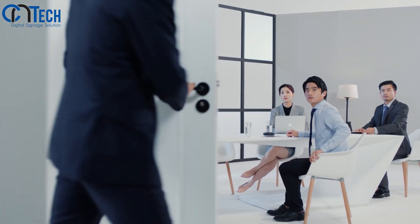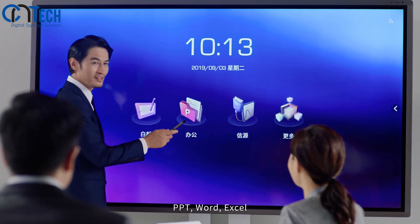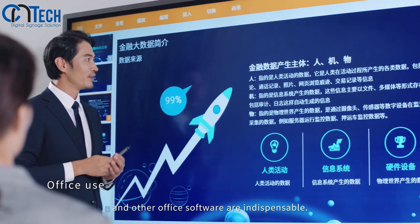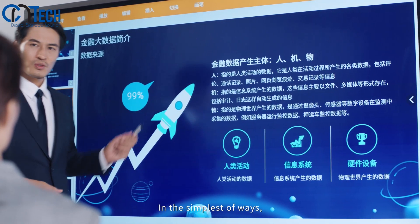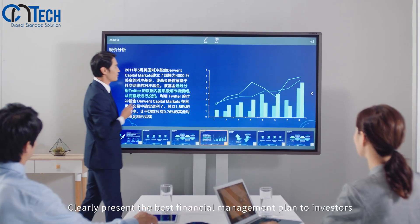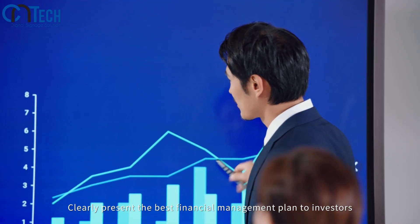PPT, Word, Excel, and other office software are indispensable. In the simplest of ways, open all kinds of office documents on the meeting board and clearly present the best financial management plan to investors.